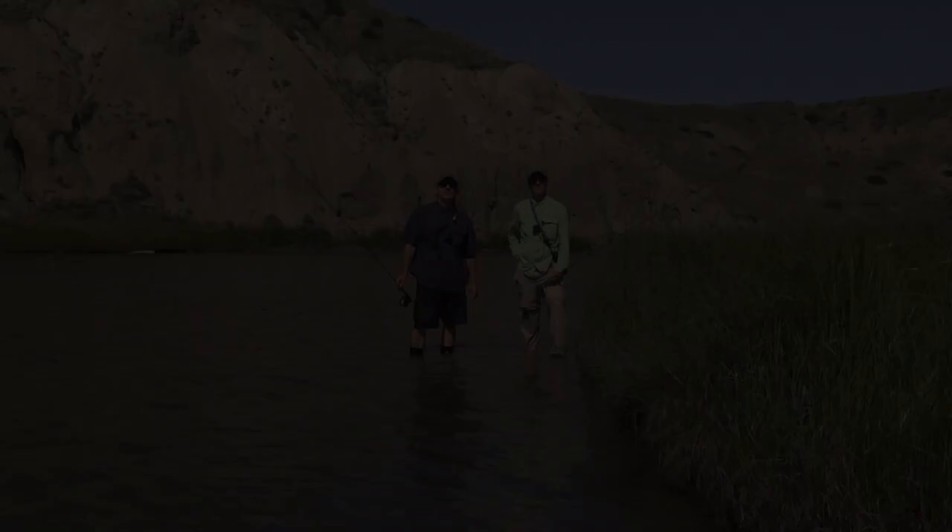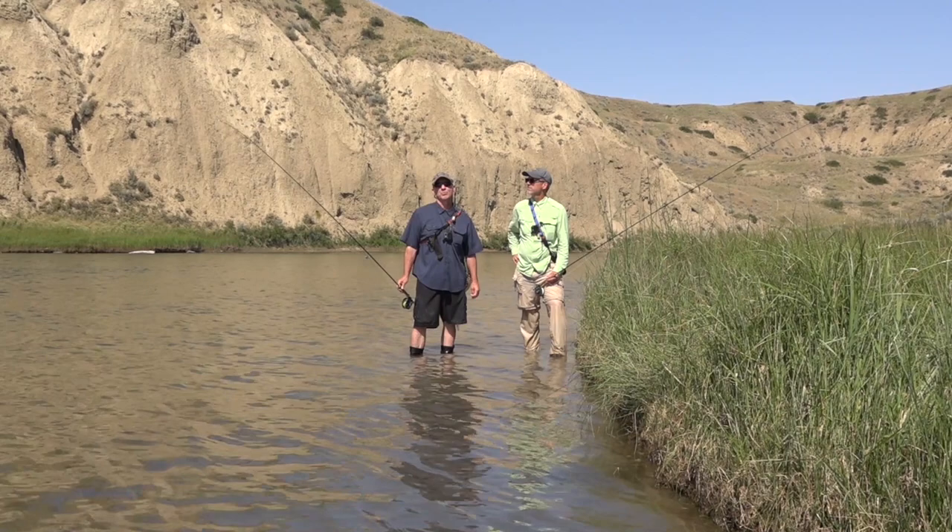Ladies and gentlemen, we are here in a beautiful scenic river in Montana. We have the afternoon to fish. We know there's some fantastic fish in here. Stick around — I think it'll be a great show.